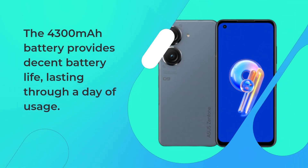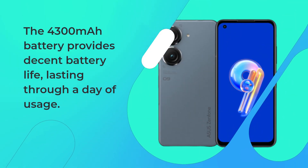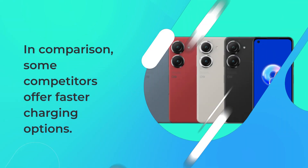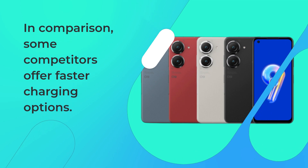The 4,300 mAh battery provides decent battery life, lasting through a day of usage. However, the charging speed is a bit disappointing, taking 84 minutes to reach 100% charge. In comparison, some competitors offer faster charging options.